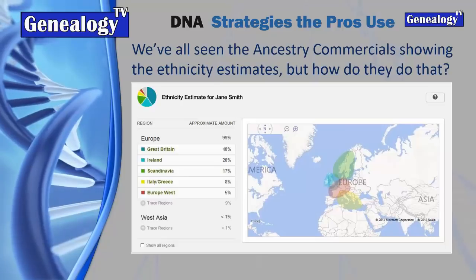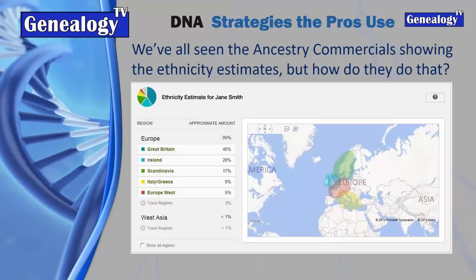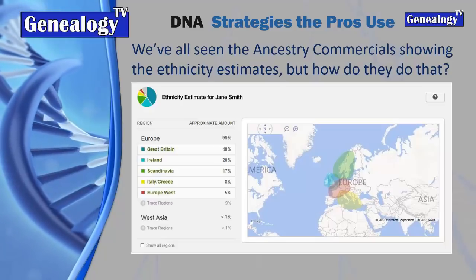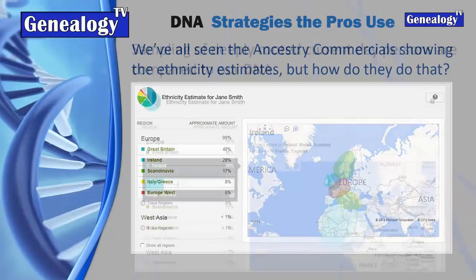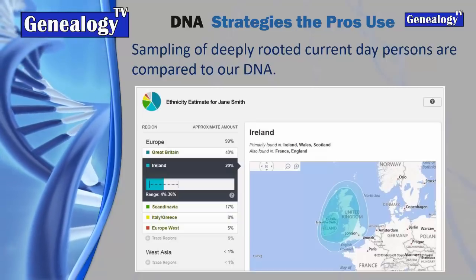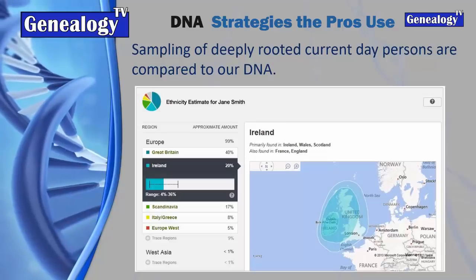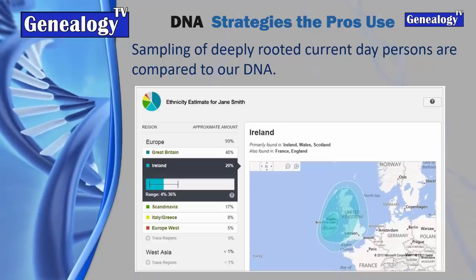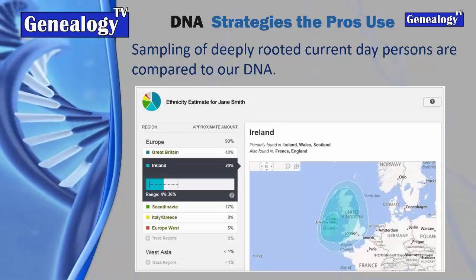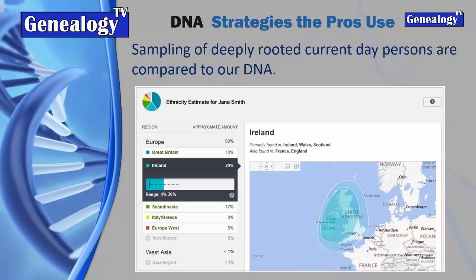When we take a DNA test, we're comparing against that sample set of those rooted in those areas. When we get our ethnicity estimates back, it gives us a little more fine detail, but really it only gives us clues as to where to look. It's a pretty big region, so how do we narrow this down and really nail down our family history?